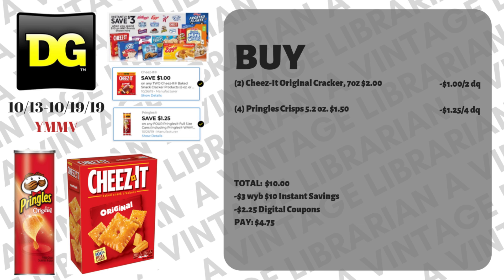What instant savings means is if you spend a certain amount — say on this deal it's save three dollars when you spend ten — you have to spend a threshold amount of ten dollars on the listed products. Items like Eggos, Cheez-Its, Pop-Tarts, and Kellogg's products: as long as you spend ten dollars on those items, when the cashier hits subtotal, three dollars is automatically going to come off your subtotal at the register.